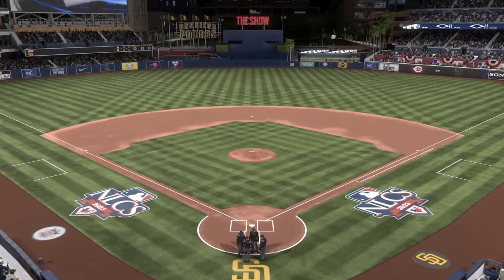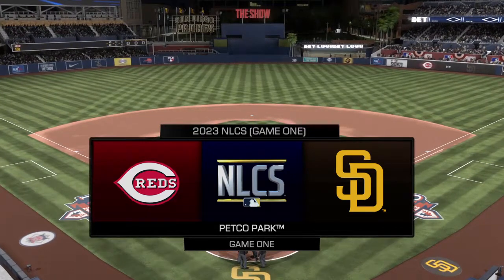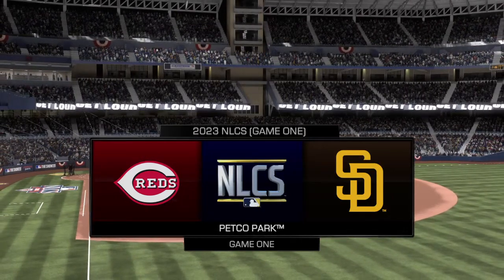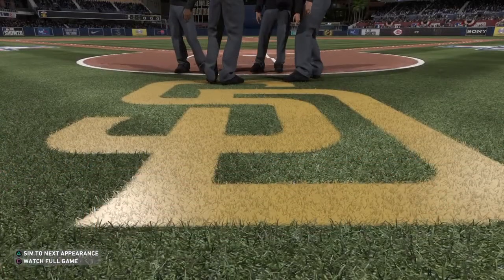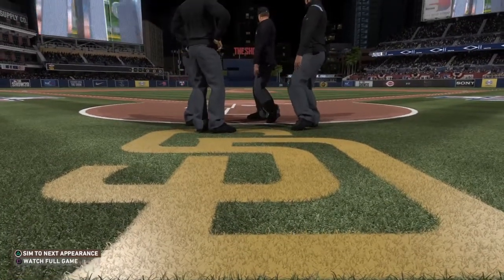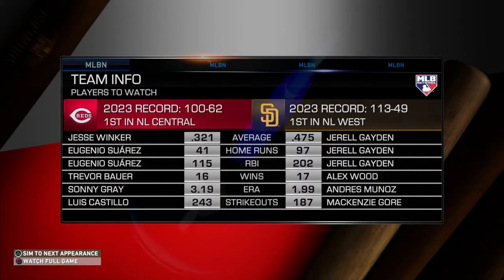MLB Network is your exclusive home for postseason baseball. It's game one of the National League Championship Series between the Cincinnati Reds and the San Diego Padres. Matt Vaskersian welcoming you to our exclusive postseason coverage on MLB Network, with Mark DeRosa and Dan Plezak. This series has the feel of one that's about to get very interesting.